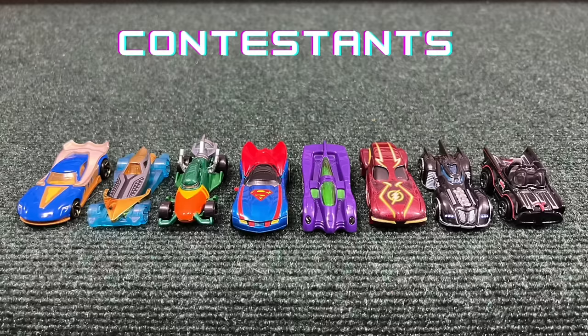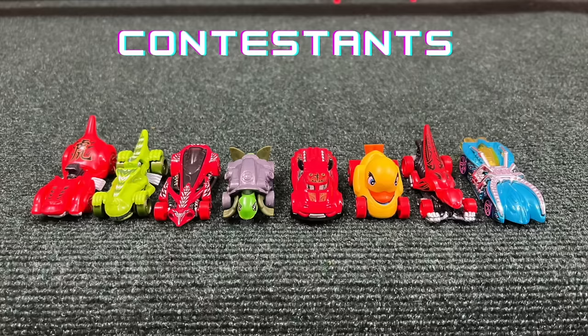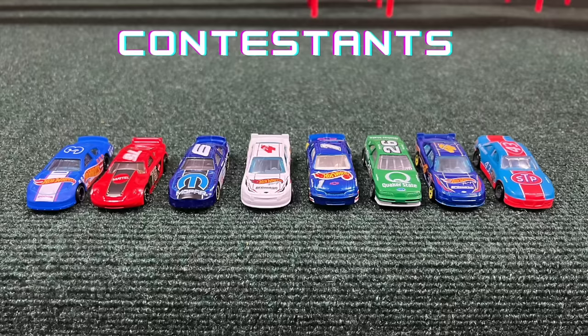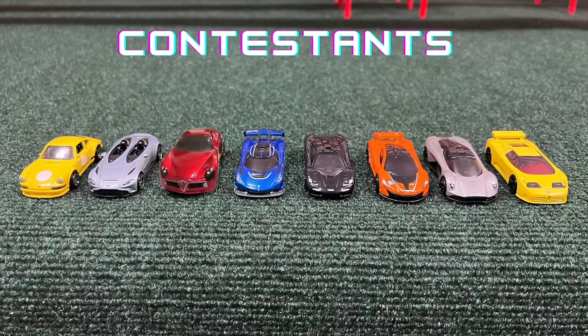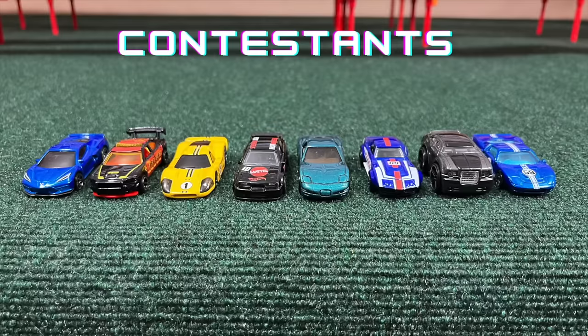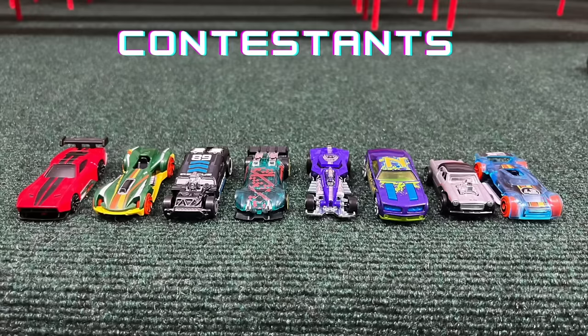When you think of Hot Wheels racing, normally speed and agility and even close head-to-head battles are the first things that come to mind — and not so much endurance. But in this tournament, endurance will be the key word. Hey everybody, I'm Brendan.